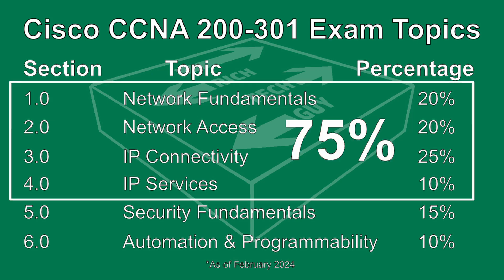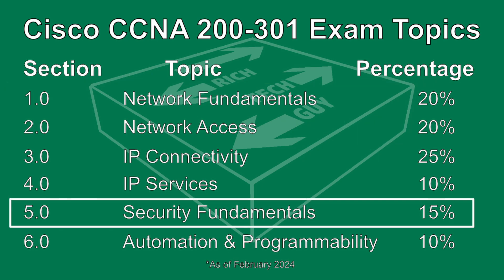The first four sections, which make up 75% of the exam, all cover content around networking and the processes and protocols on the network. 75% of the CCNA exam has to do with networking because, at its core, the CCNA is a networking certification. Then you have 15% devoted to Security Fundamentals, because you need to know how to secure your network — if you do not secure your network, malicious actors will exploit it.